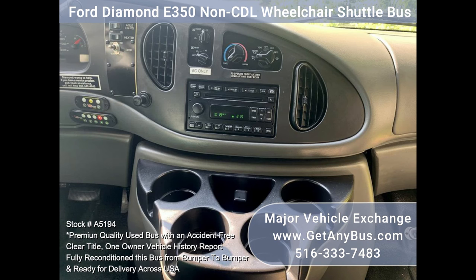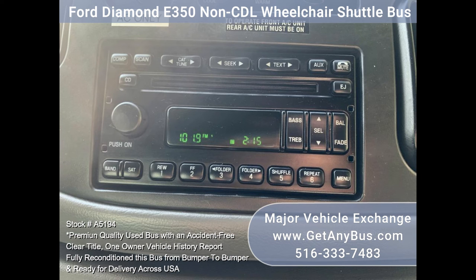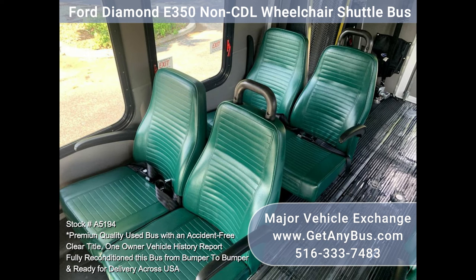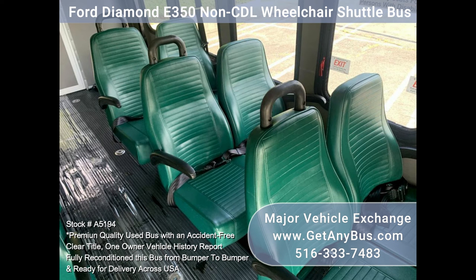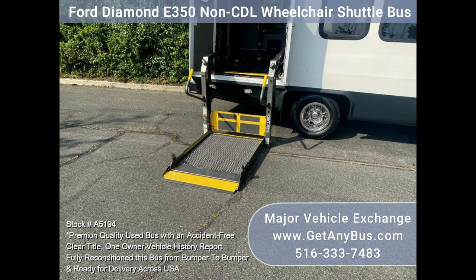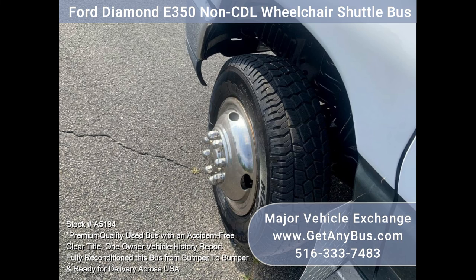Further features include stainless steel chrome wheel simulators, cruise control and tilt wheel, AM/FM stereo system, wheelchair safety interlocked with advanced high idle control, mud flaps, full DOT safety equipment, 12 seats with 2 wheelchair positions and driver seat, a Braun Century 2800 automatic electric wheelchair lift, excellent tires, and tinted privacy windows.